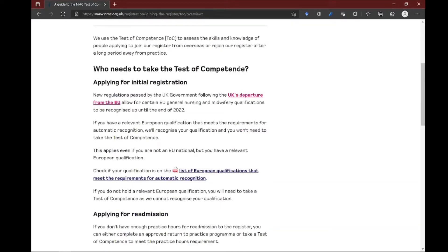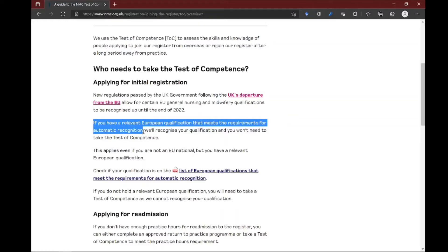Here is the breaking news. It says: 'Who needs to take the Test of Competence — applying for initial registration. New regulations passed by the UK government following the UK's departure from Europe allow for certain EU general nursing and midwifery qualifications to be recognized until the end of 2022.' So these qualifications have always been recognized by the UK, but there is now an exception — previously recognized only for European citizens or those married to European citizens.